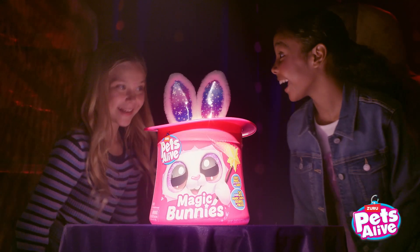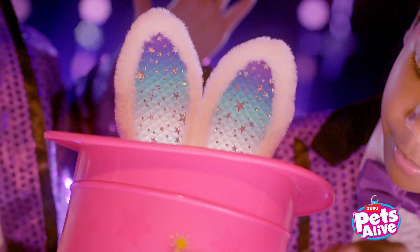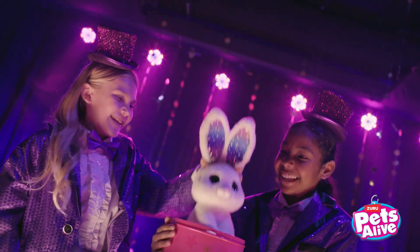Prepare to be amazed with Magic Bunnies from Pets Alive! Use the wand, cast the spell, and pull a rabbit out of a hat!